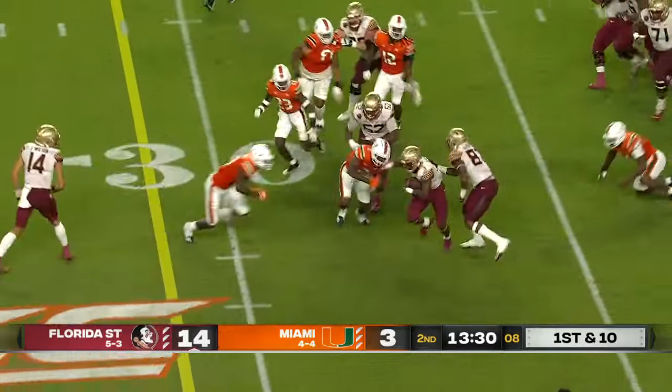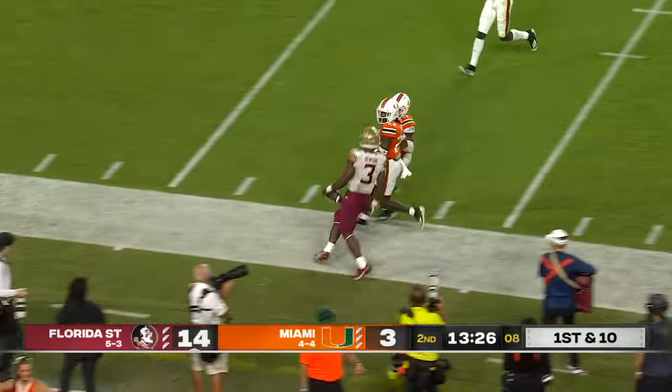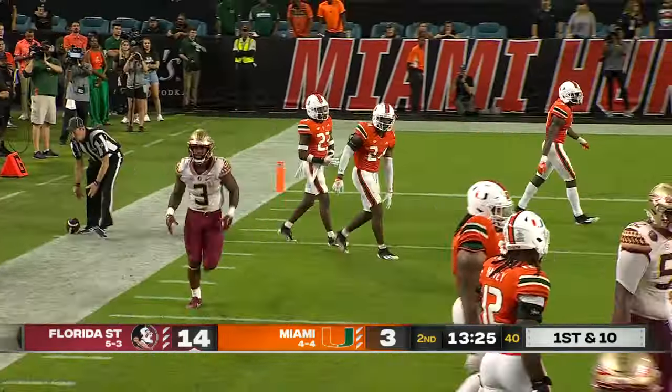Benson, utilizing those blocks — cutting inside, cutting outside. Hitting the accelerator is Trey Benson. That's a heck of a run by Trey Benson.